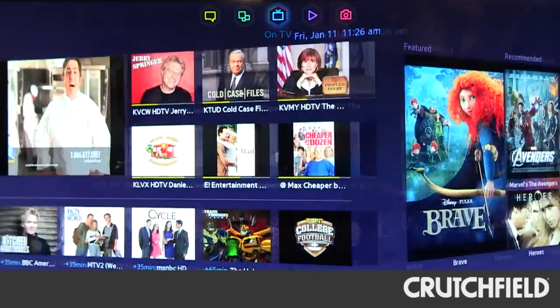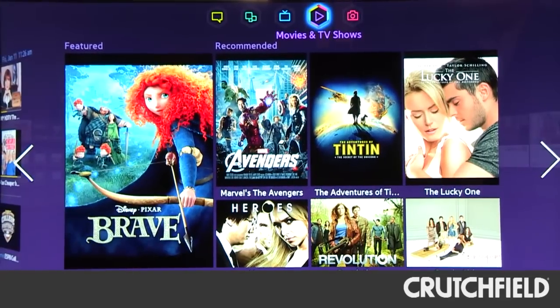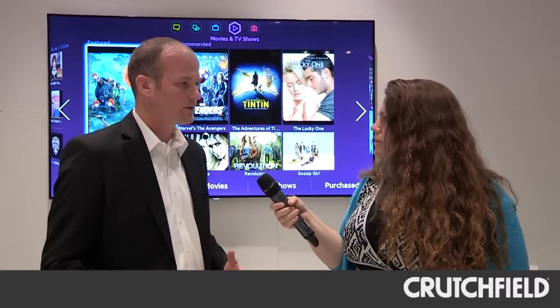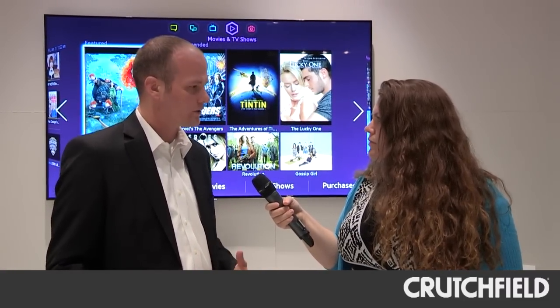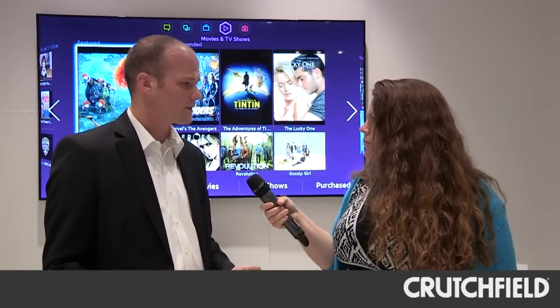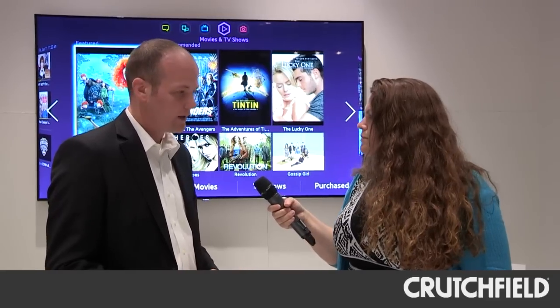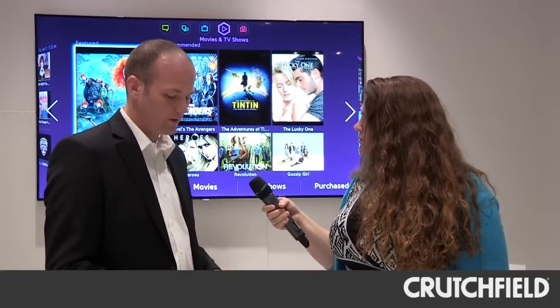The next hub we have is our Video, Movies and TV Shows panel. Basically this is for all your video on demand services. We currently have five content partners that we work with: Netflix, Blockbuster on Demand, CinemaNow, Vudu, and also Samsung's own Media Hub. So one click will get you to the movie that you want to see.